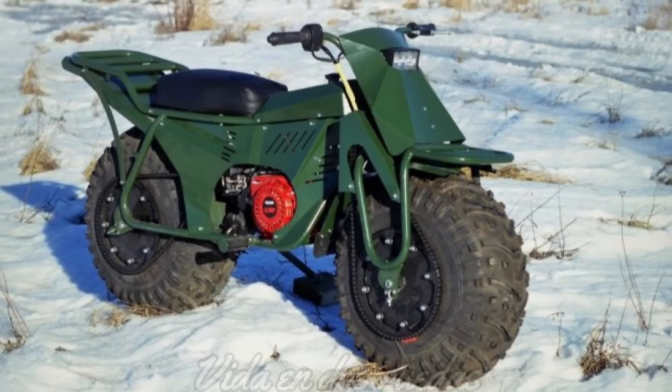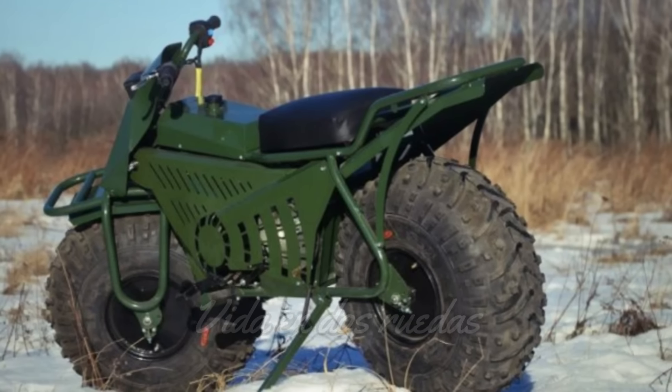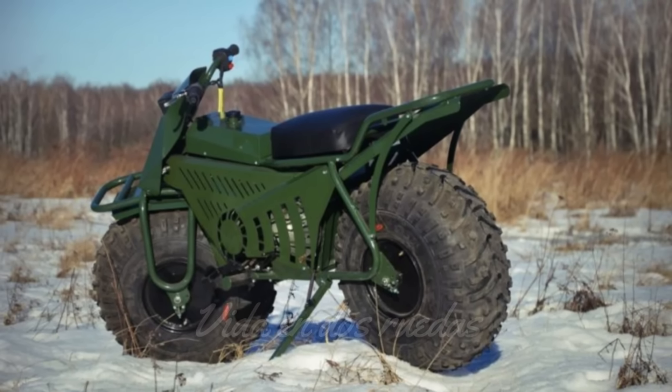Claro está que como toda máquina de uso off-road, no se cuentan los kilómetros recorridos, sino que más bien se mide la cantidad de horas de uso que tiene el vehículo. El renacimiento de la Taurus tuvo lugar en la ciudad de Kaluga, al oeste de Rusia. Aquí, en una fábrica moderna, se comenzó la producción en serie de la Taurus 2x2 después del verano de 2016. La moto dejó de ser un sueño para convertirse en una realidad palpable para los amantes de la aventura.